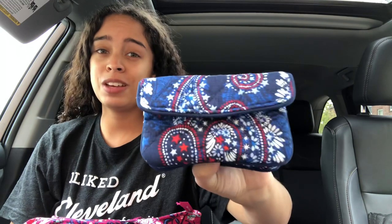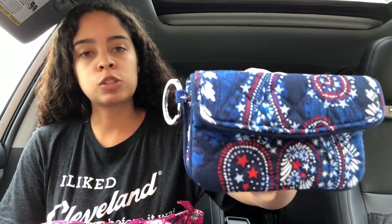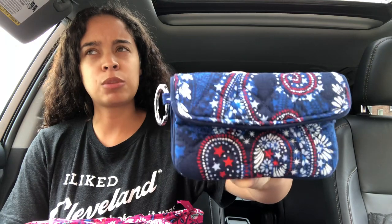I do have quite a few of these. The Zip ID and the iterations of the Zip ID are my all-time favorite Vera Bradley products. I decided the other day to pick one up in the pattern Fireworks Paisley — a summer 2019 pattern. When it first came out, to be honest, I wasn't very interested in it. I'm not much into the heavily thematic prints like this.